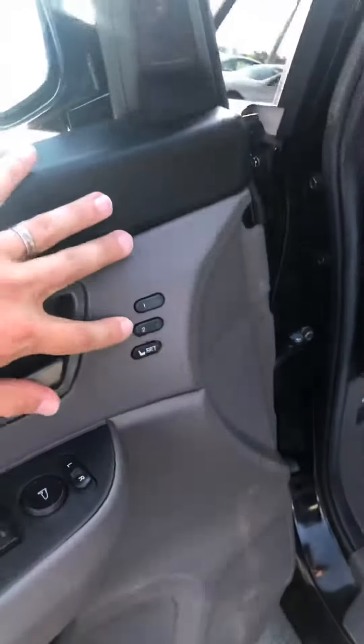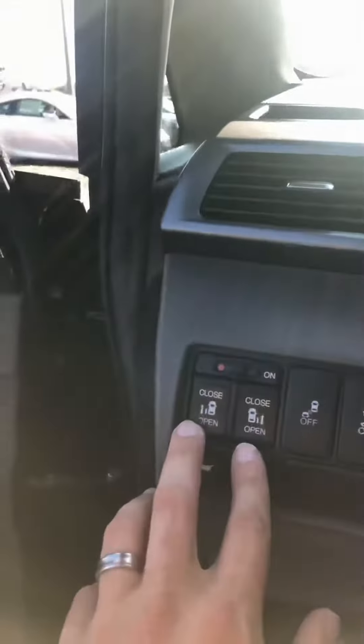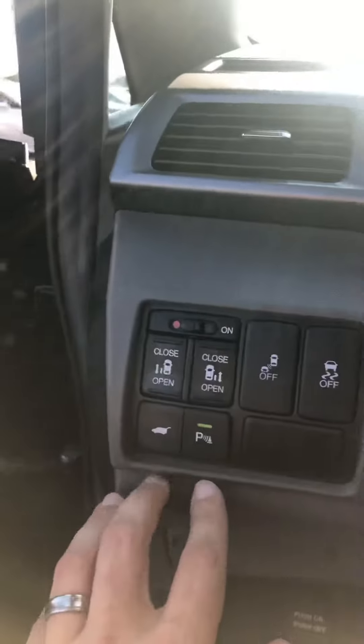Around to the driver's seat — a little bit of wear, but overall the seat is in great condition. Memory positions for the driver's seat, two different positions there. Buttons here for your power open and close doors, parking sensors, blind spot monitor on this one, and Bluetooth controls. Obviously cruise control as well.